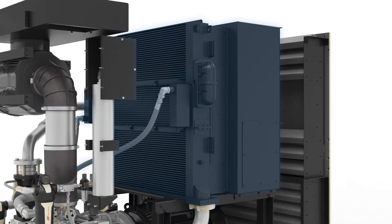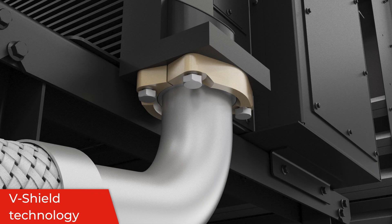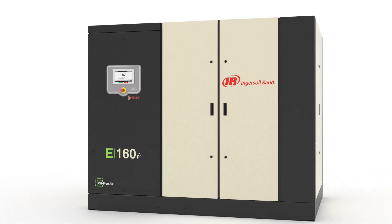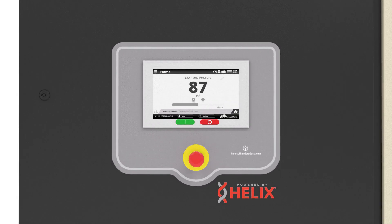Additional features include a high ambient package design for operation up to 46 degrees Celsius and V-shield technology for a totally integrated leak-free system design. Connectivity is critical to understanding the status and health of your compressed air system.